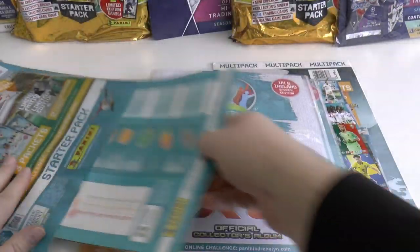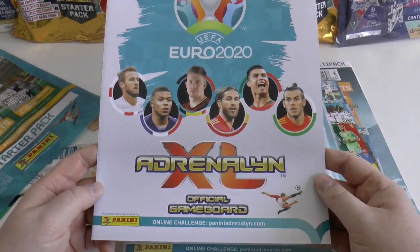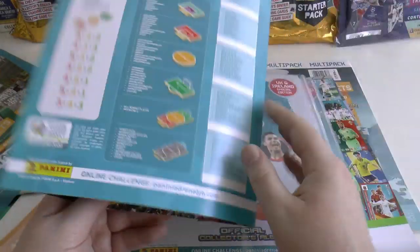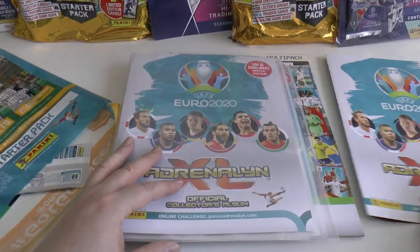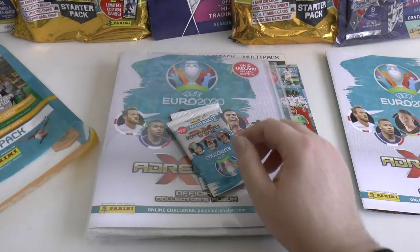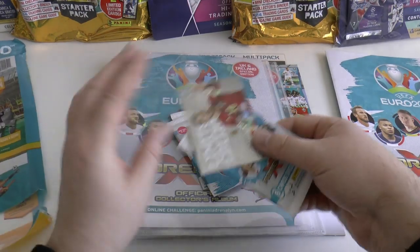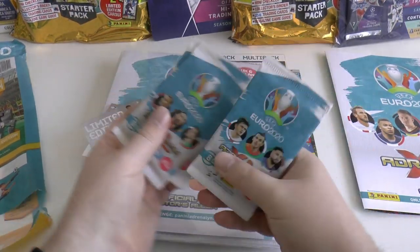Inside the starter pack you've also got the high-quality card game board, again with those six players on the front. There's your half of the pitch. That doesn't change year to year too much - I like the continuity. So let's have a look at the pack designs.